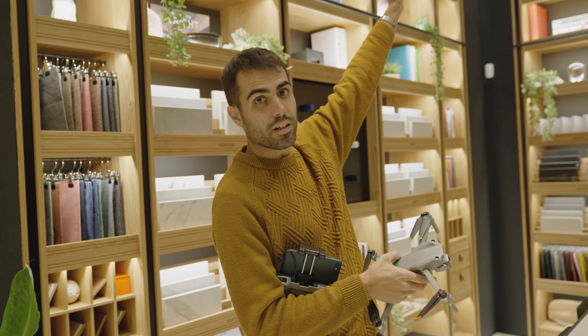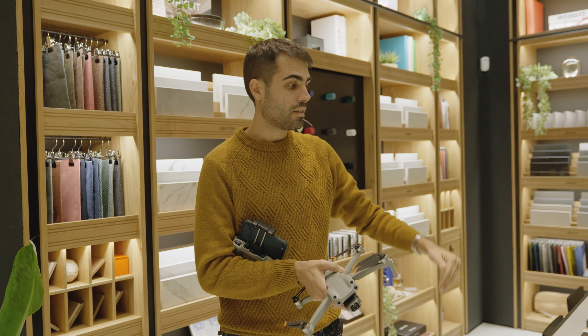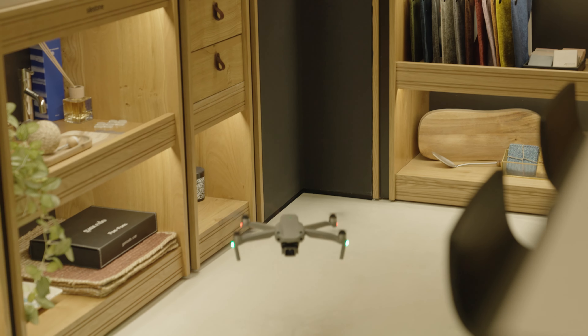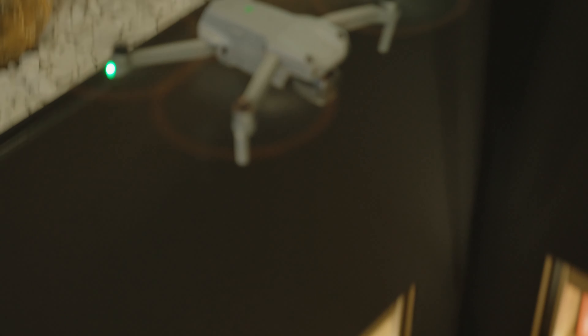We have a big opening here at the ceiling and we're going to try to fly the drone in between, looking down. We're going to move the table a bit so people can interact with the materials. Hopefully it's going to look nice — and hopefully we're not going to crash the drone!